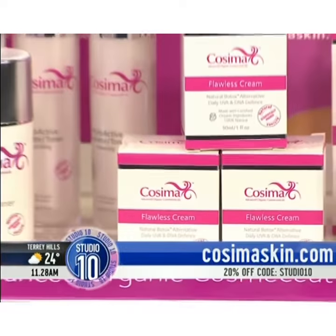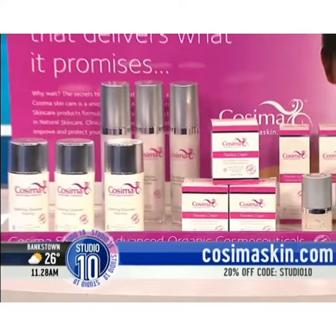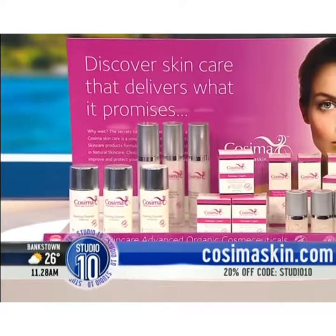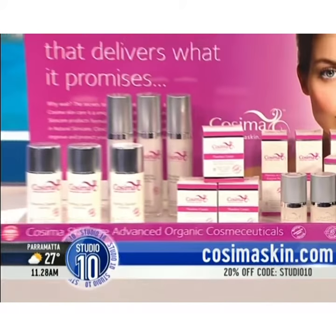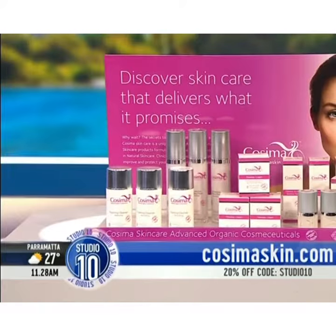It also achieves results in the shortest time possible, with products that work together to correct, protect and perfect the skin. You can head to cosimaskin.com to check out the entire range, and to receive 20% off store-wide, use the code STUDIO10.